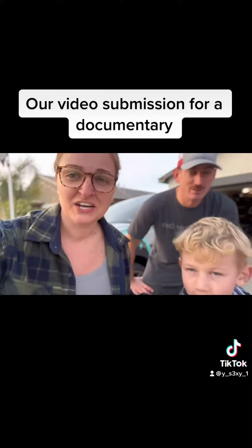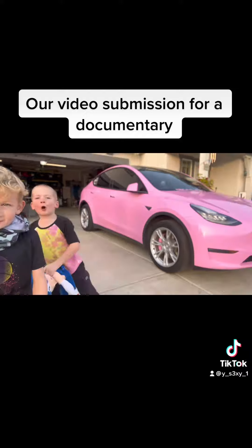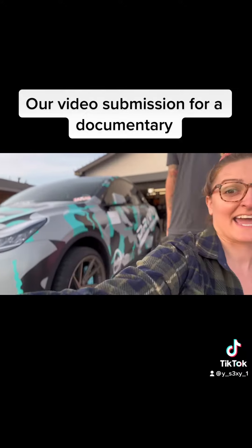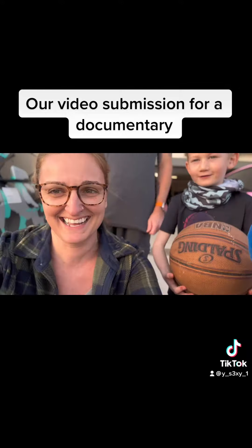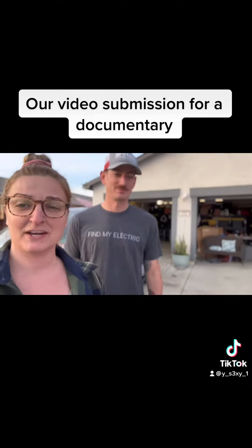We are an all-EV family — we've got two Teslas. Let's show them: we got a pink one, and then we got the camo one. Okay, Sonic!